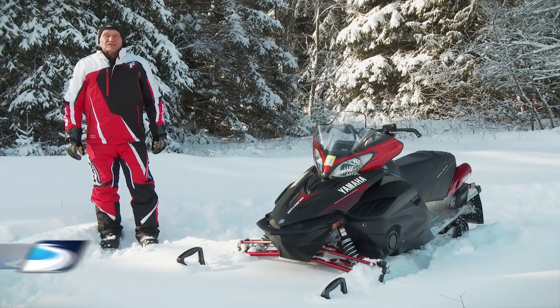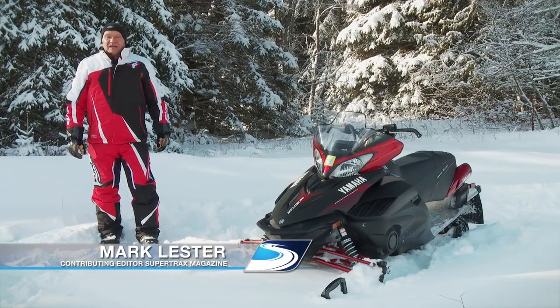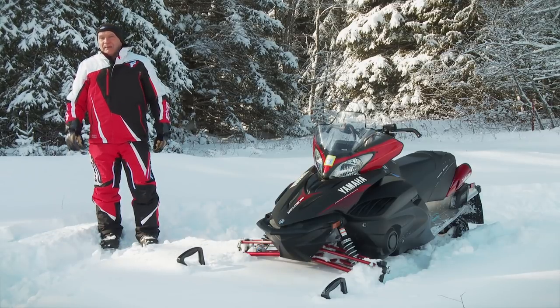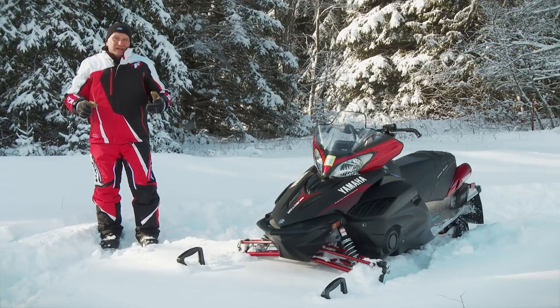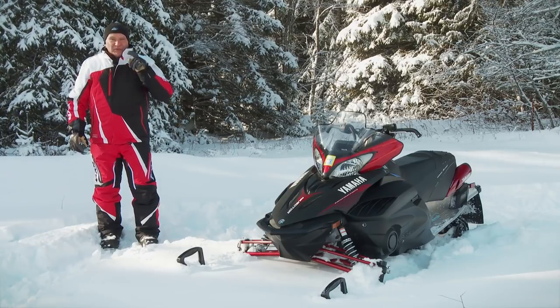Today on Test Ride, I want to have a serious discussion about Yamaha's venerable Vector LTX and the sweetest four-stroke motor in the sport of snowmobiling. My goal is to uncover what Yamaha is up to offering two snowmobiles in the same segment with the same engine.